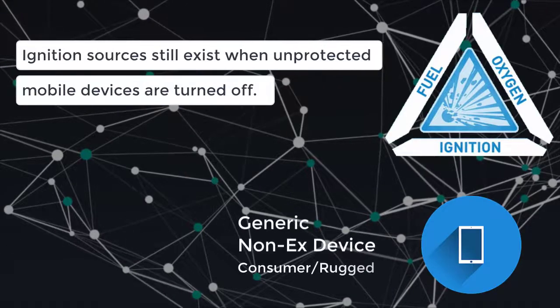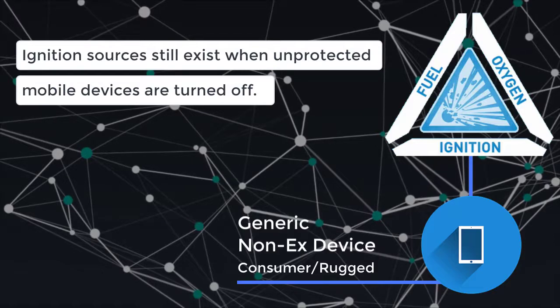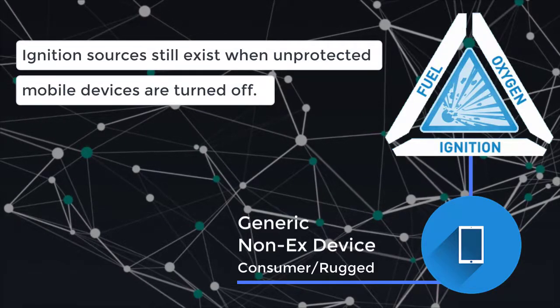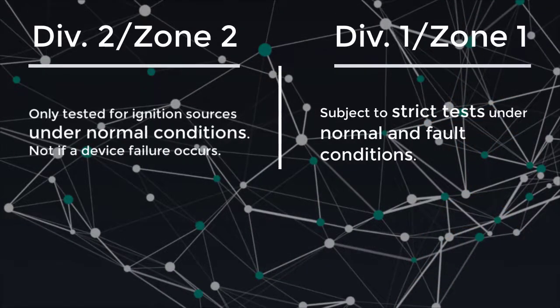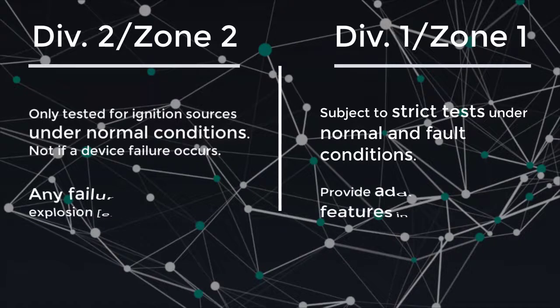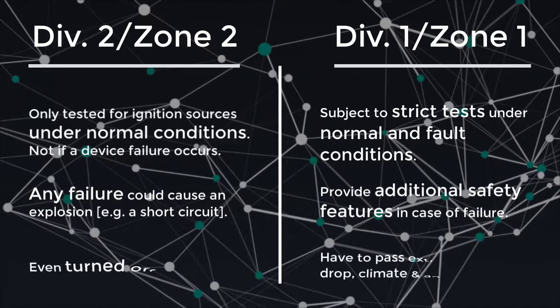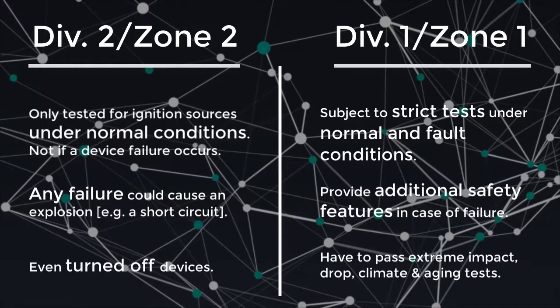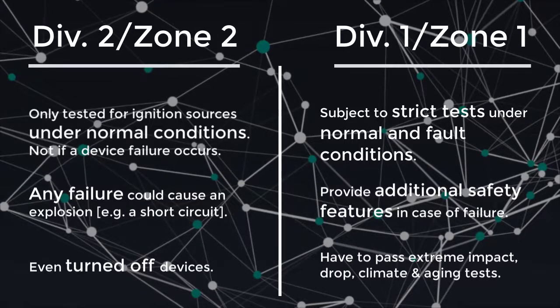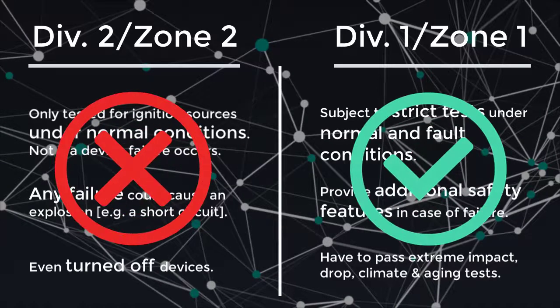Intrinsically safe mobile devices ensure that these potential ignition sources are removed and/or prevented. But to eliminate the risk of explosion, it is not enough to select just any protected device. Zone 2 and Division 2 devices are only tested for the listed ignition sources under normal conditions, and their batteries are not tested for temperature increases in short circuit conditions. Zone 1 and Division 1 devices, on the other hand, are tested in both normal and fault conditions and ensure that temperatures remain low enough to prevent an ignition. In short, Zone 1 and Division 1 devices are subjected to more stringent tests under both normal and fault conditions.